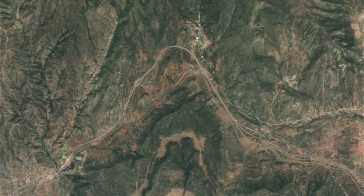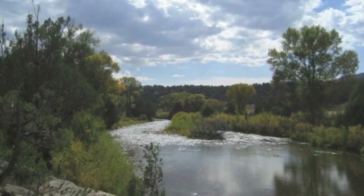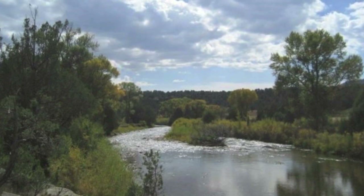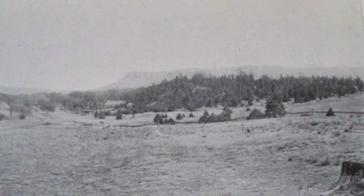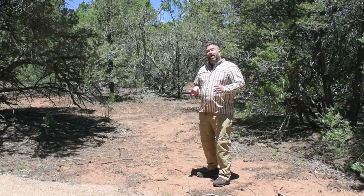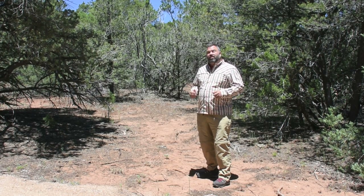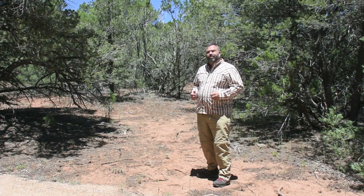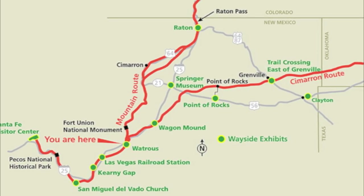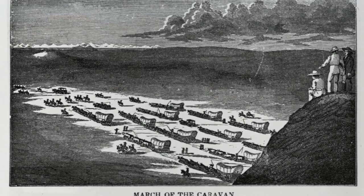Glorieta Pass lies between the Sangre de Cristo Mountains to the north and the Glorieta Mesa to the south. Over the millennia, alpine melt and the Pecos River stripped away the sedimentary layers of the mesa, carving out the pass. The pass today is a lot more overgrown than it would have been in the mid-19th century, where settlers and travelers would have cleared out most of the woodland. This pass has long been one of the gateways to New Mexico, connecting the upper Pecos River Valley in the east to the upper Rio Grande Valley in the west. By the 1800s, the Santa Fe Trail ran through here — the main road in the region, well maintained by the military. It was the only viable route Sibley's army could take to capture Fort Union and then push into Colorado.